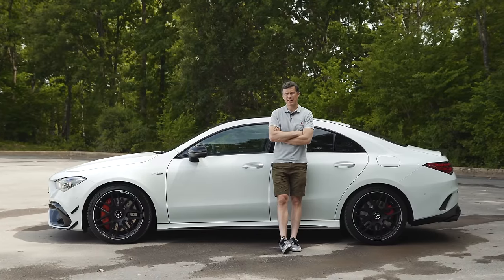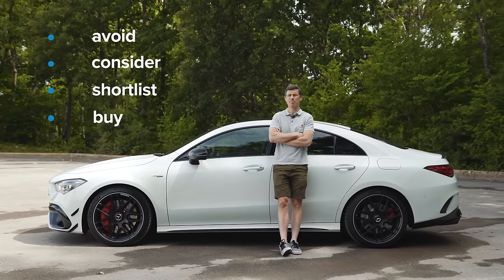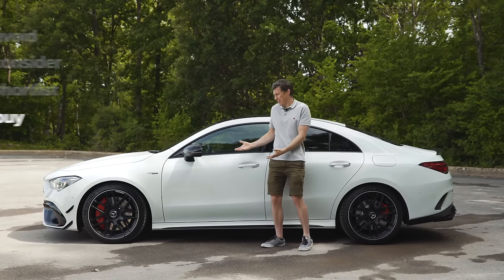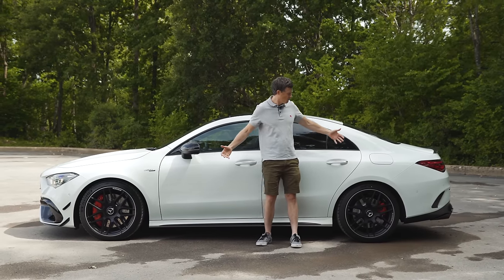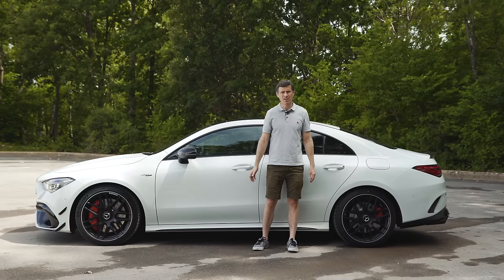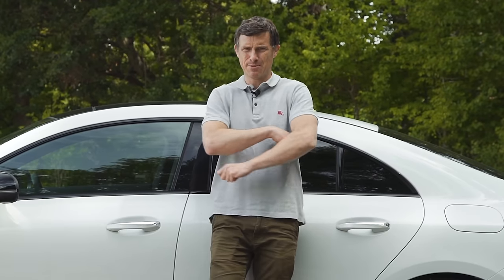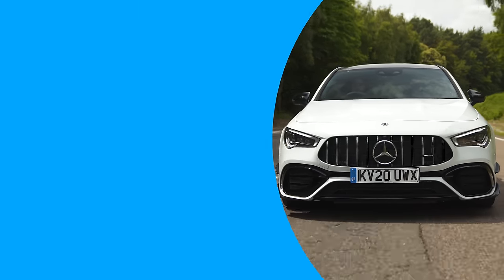So what's my final verdict on the CLA 45S? Should you avoid it, consider it, shortlist it, or just go right ahead and buy it? I reckon you should go right ahead and buy it. Reason being, you basically get an A45S — which is a brilliant car — but in a cooler-looking saloon body. And it's a lot cheaper than the C63. It's sort of a no-brainer, though I'm personally still drawn to the hatchback — because, well, boy racer.